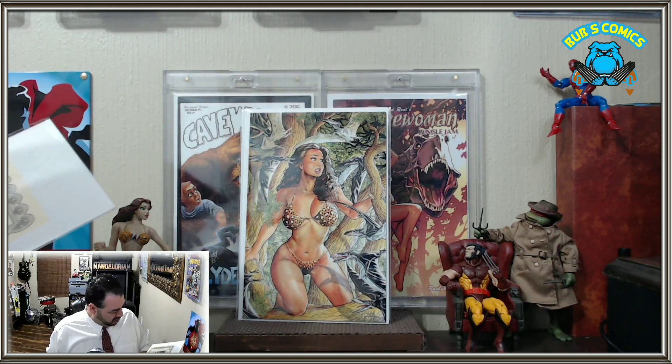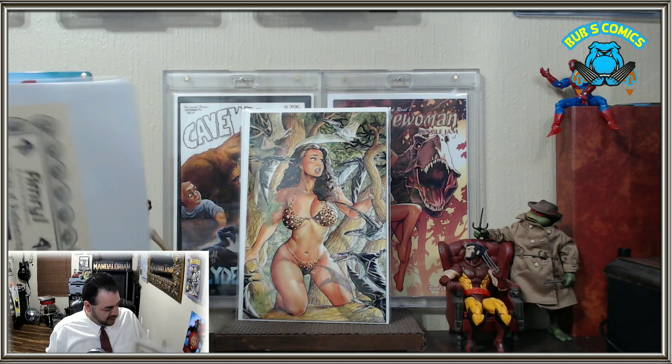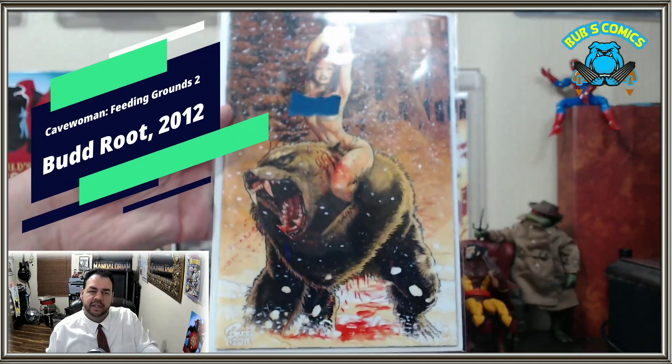This next one is — sorry about the tape — Cavewoman Feeding Grounds number two, special edition limited to 750 copies. Look at that.